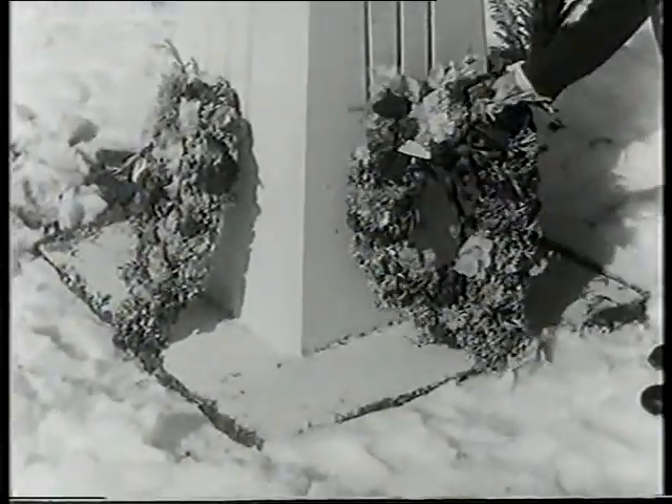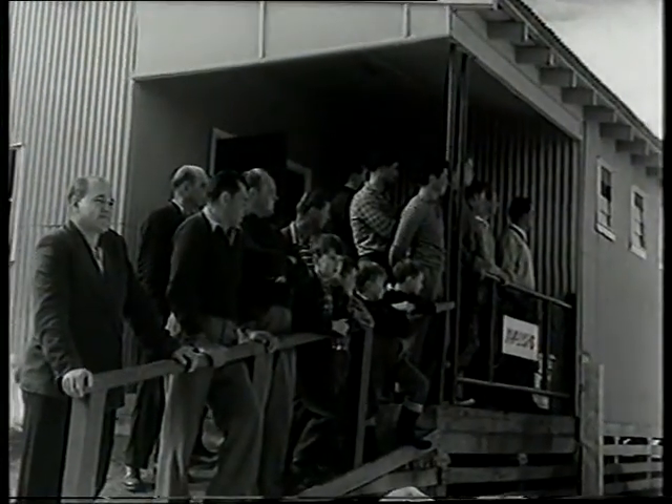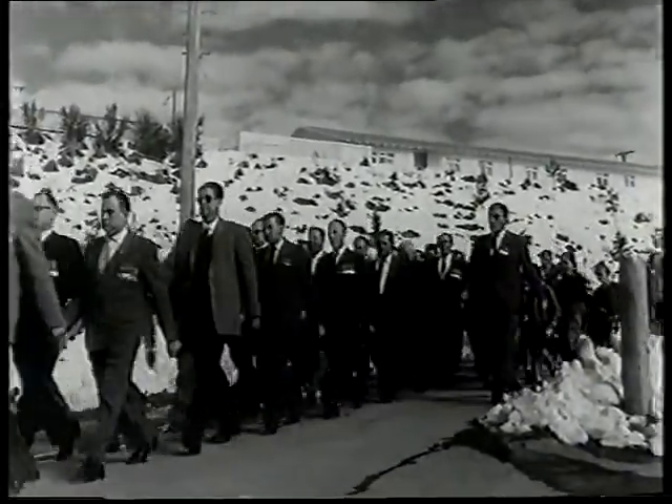In 1959, for the first time, our wartime enemies — the Italians and Germans — were asked to join the march alongside their Snowy mates, and to have a game of two-up afterwards at Cooma RSL.